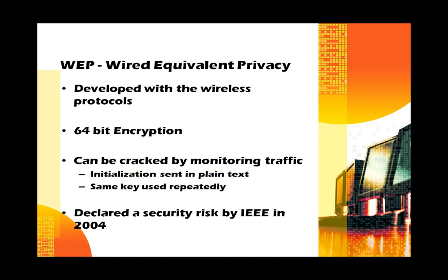WEP, or Wired Equivalent Privacy, was the first encryption developed by the IEEE. It was developed along with the protocols used in all wireless networking. At that time, the government limited the amount of encryption available to private consumers to 64-bit encryption. It sounds like a lot, but it turned out not to be enough. Nowadays, WEP can be cracked easily by monitoring traffic, because the initialization for the security packets is sent in plain text, and the same security key is used repeatedly.